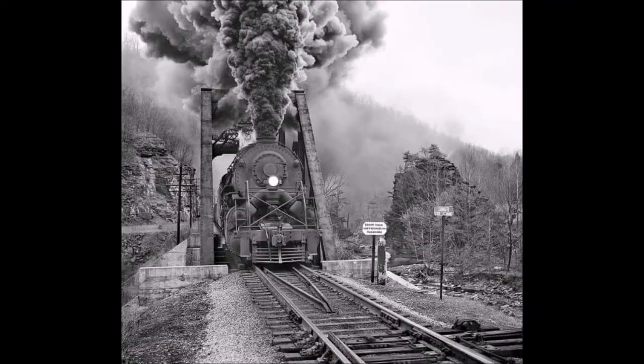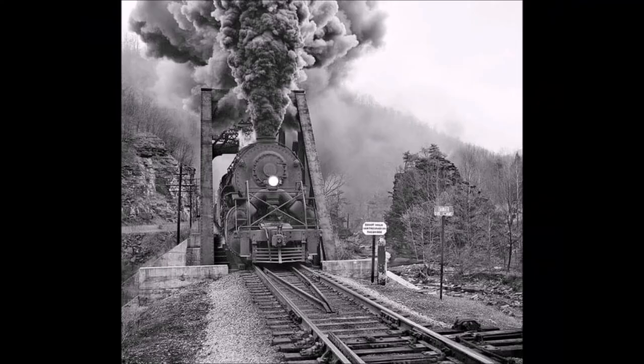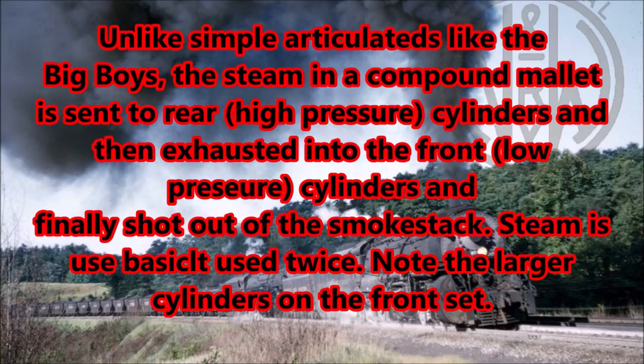At 25 miles per hour, they could produce an equal power output to the Union Pacific Big Boys. The Norfolk and Western built a total of 30 of these locomotives in their own shops in 1948, numbered 2171 through 2200, making them some of the last steam locomotives built in the United States. Like the other Y-class variants before them, the Y6Bs were used for slow, heavy coal drags in the mountains of West Virginia and Virginia, and thanks to being compound mallets, they had no problem doing it at all.